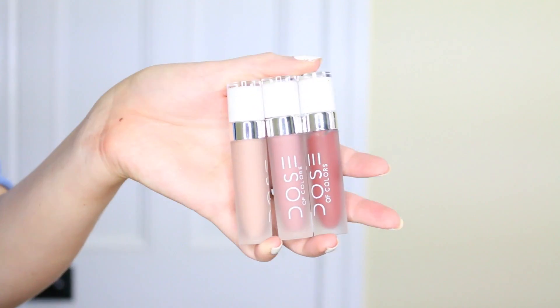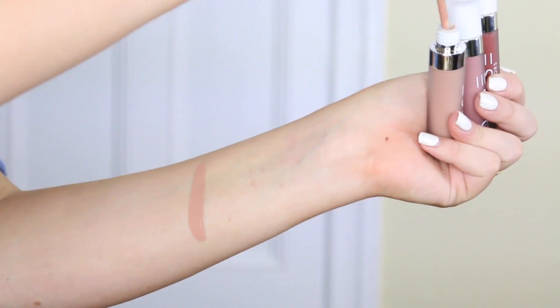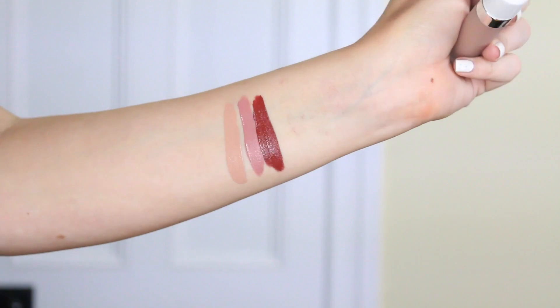This one is one of the beat-up ones. It's the Dose of Colors Terror Collection — my mum bought me this and it has three shades: sand, stone, and brick. The formulation's not my favourite — it's a little bit tacky on the lips even after it's dried and doesn't dry down to a fully matte finish, but the colours are really pretty. I'll insert swatches if applicable.